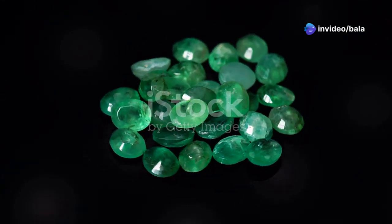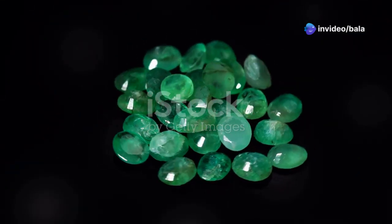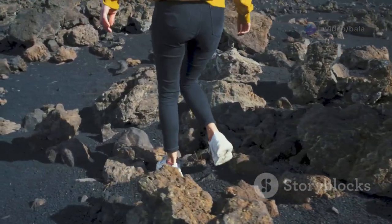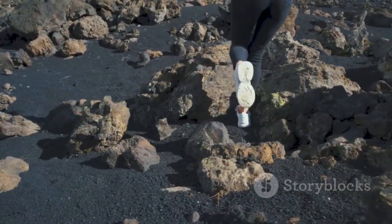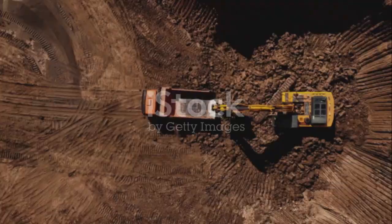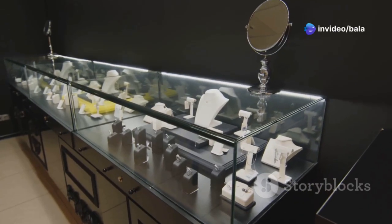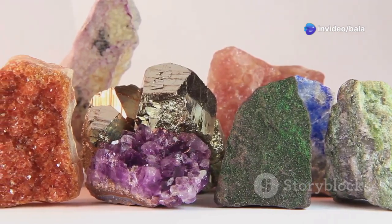Our planet is full of dazzling gems and hidden treasures. But did you know the very ground you walk on is made up of a wild mix of rocks and minerals? From the pebbles in your garden to the glittering gems in jewelry shops, the Earth is built from an incredible mix of minerals and rocks.